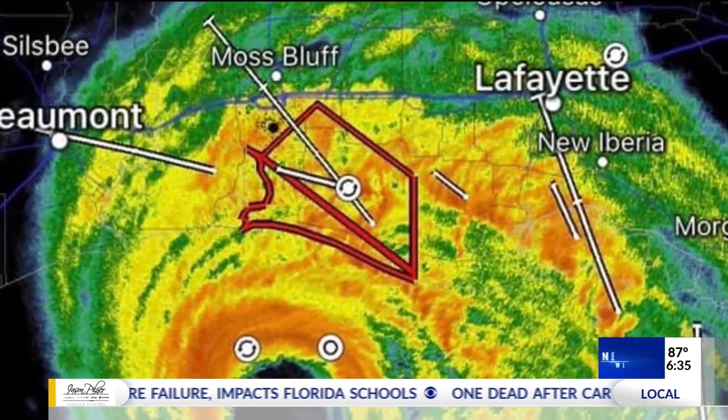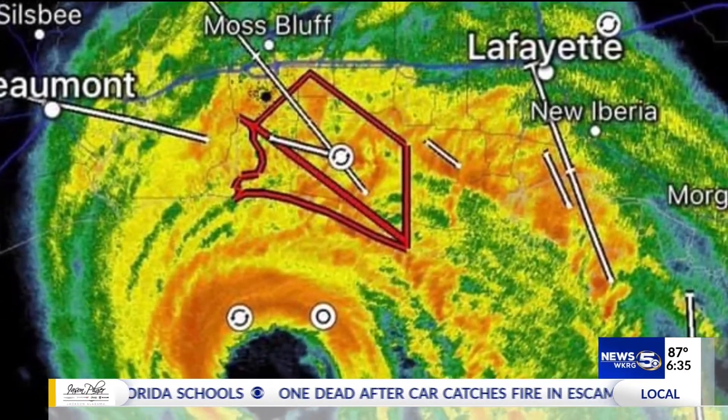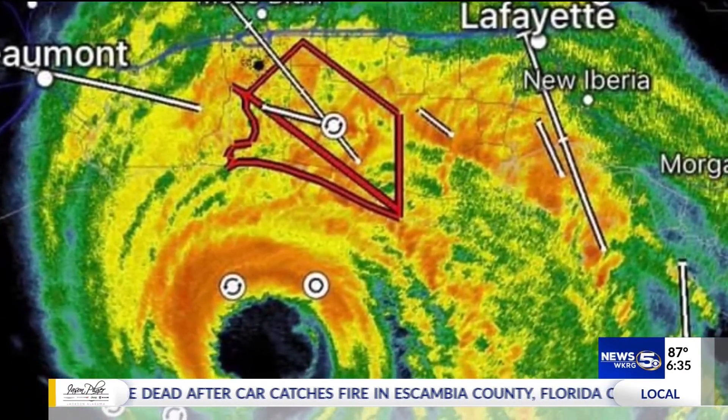If you look at the Hurricane Center forecast outlook maps, you'll see X's identifying the area of interest or the area under investigation — where the 'invest' term comes from. The shaded area is where that system may potentially develop into a tropical depression or tropical storm. These invests may or may not develop, but it is the National Hurricane Center's way of officially starting to look at the system.